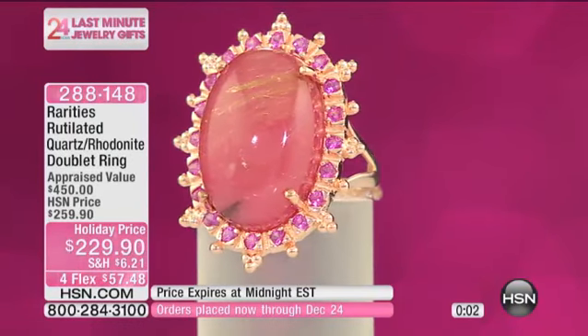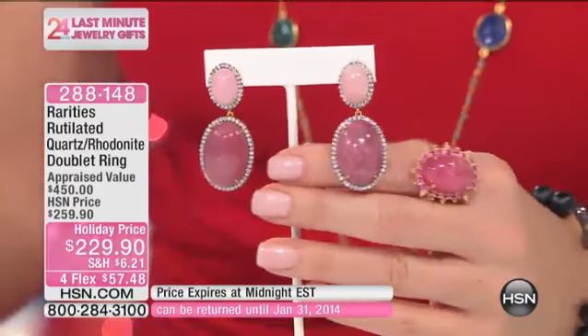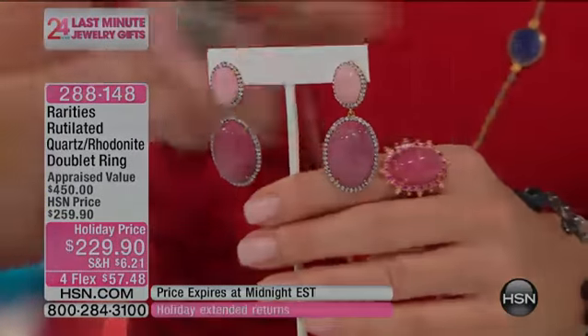And that's 65 points of beautiful pink sapphire on top of that. So exotic, any which way you look at it — it's 288-148 for the ring.